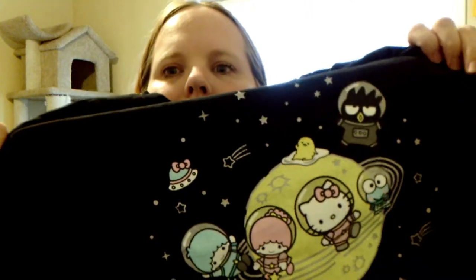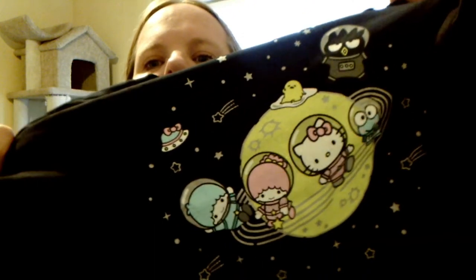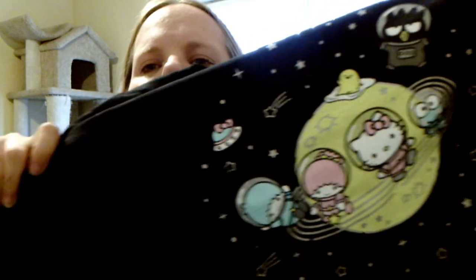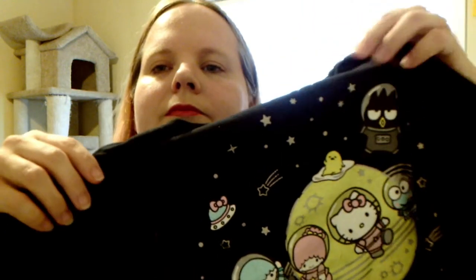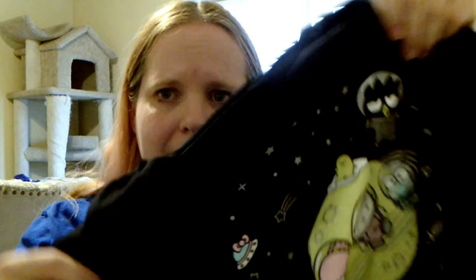And next, here is a t-shirt. Actually, this is pretty good — it's a cute little t-shirt. It's got a planet with Hello Kitty, the Twin Stars, and Kuromi — for the life of me, I know his name, tell me his name — he's on there too. It's black. Black's a good color, always a good way to go.